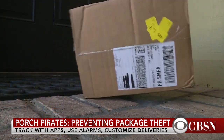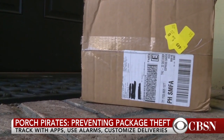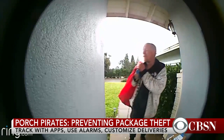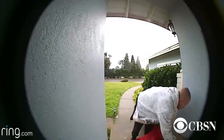Millions of Americans are bracing for a surge in home deliveries from online purchases between now and December 25th. According to a new survey, 71% of Americans plan to have at least as many packages delivered to their homes this holiday season as last year. But with that comes a threat: porch pirates, people who steal packages off porches.